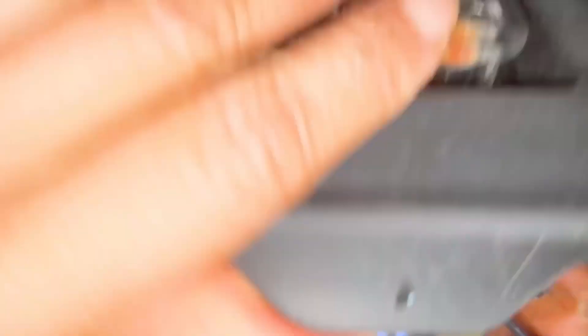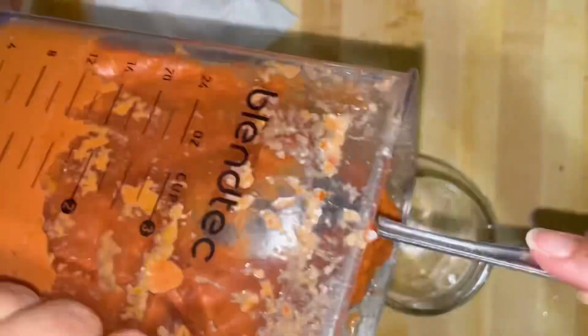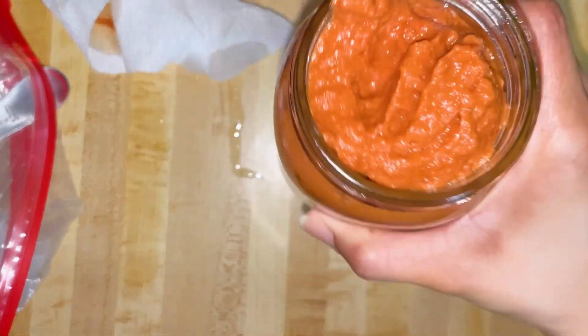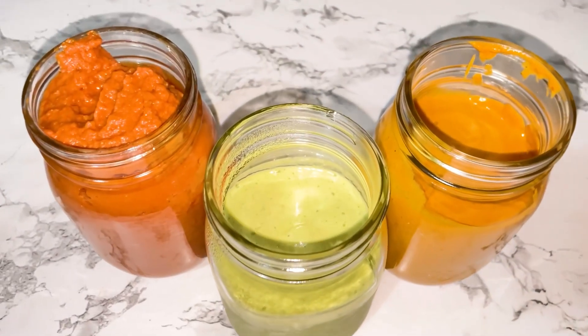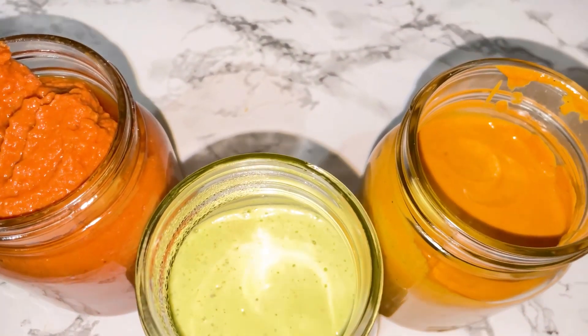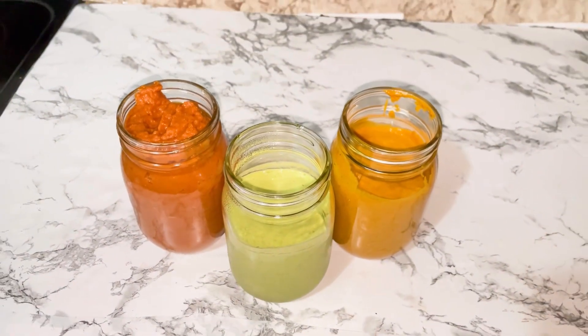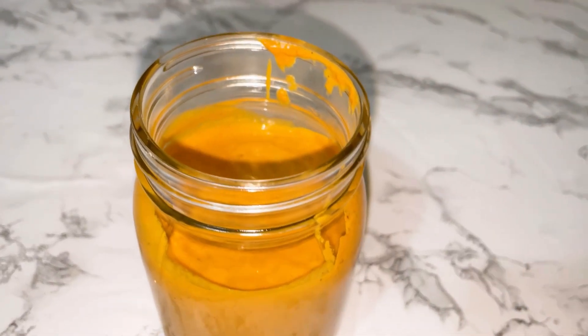I added some water and it got a little bit thinner. But I liked it really thick like this because I put it over pasta, and here it is. Now, these are your dressings. You have one delicious pasta sauce, red pepper dressing, and a ranch or dill dressing. They are perfect to enhance your lifestyle.